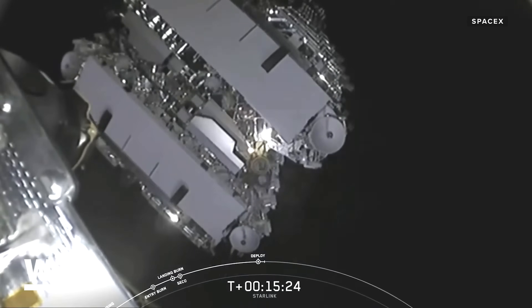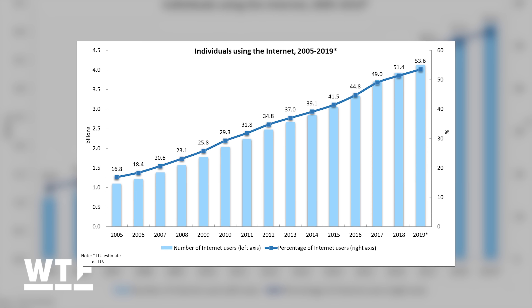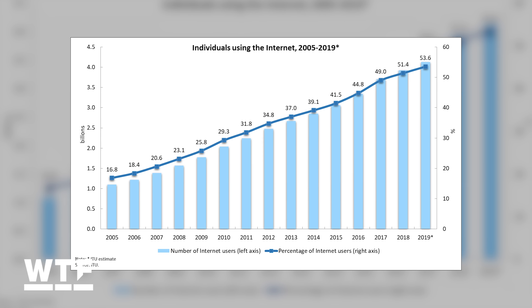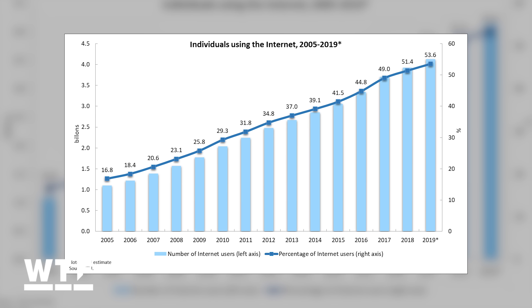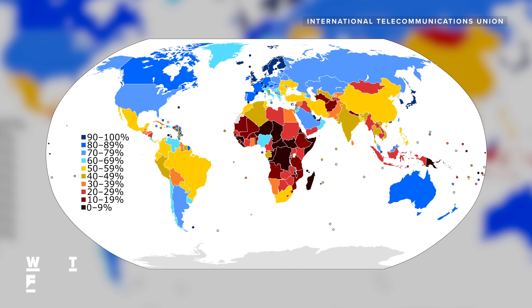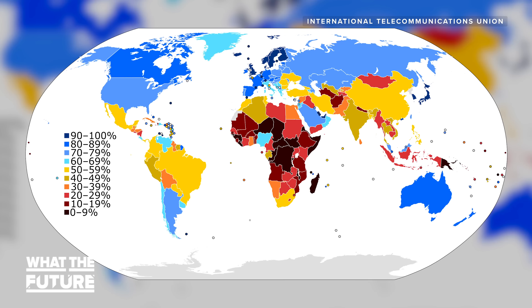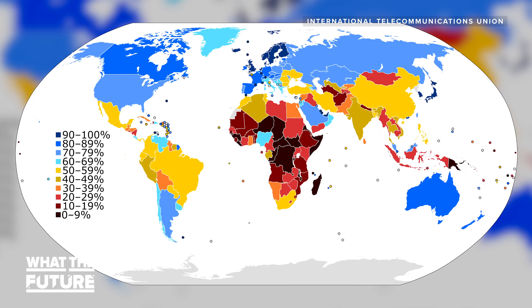Starlink's internet service aims to fill a dire need in the world. The International Telecommunications Union estimates that as of 2019, almost half the world's population does not use the internet, and the lack of access is not evenly distributed. Unequal access to the internet means unequal access to a critical part of our world economy. Starlink hopes to reduce the inequality in internet access by blanketing the earth with satellites.